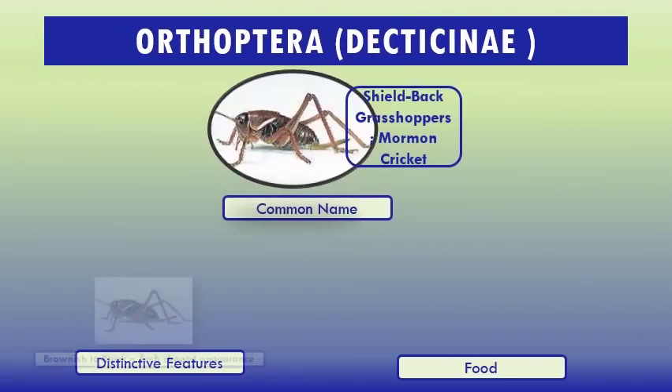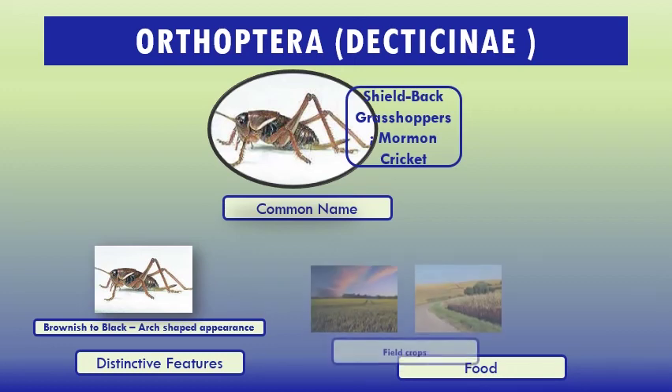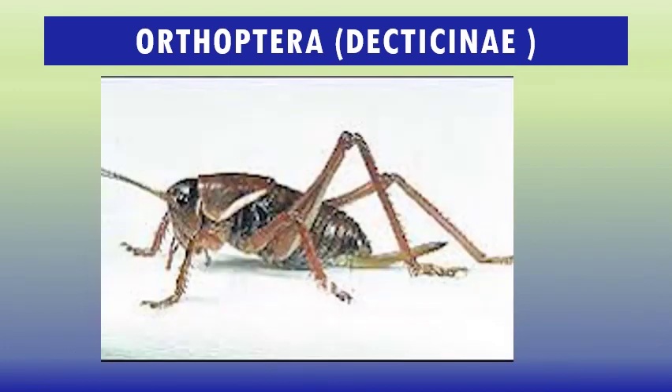Unfortunately, information available about the species of Decticinae and their distribution is quite inadequate. Distinctive features: brown to black, dug-shaped appearance. Food: field crops. This picture is from Nagano, Japan, where I was looking for crickets in the field. Thank you.